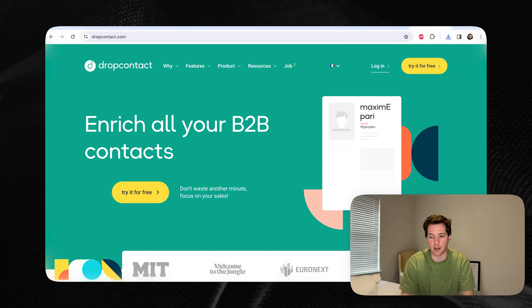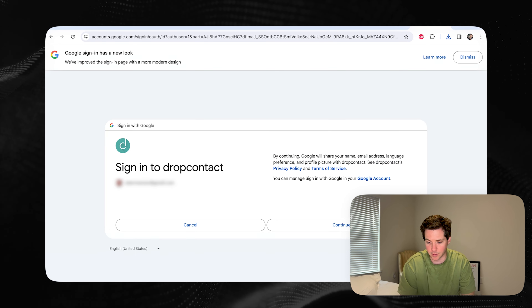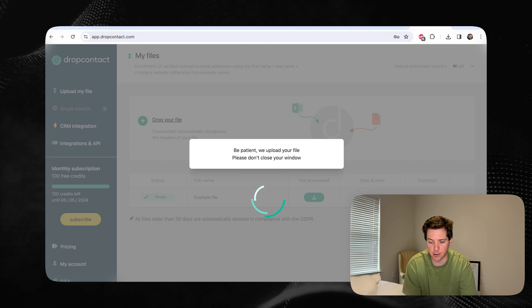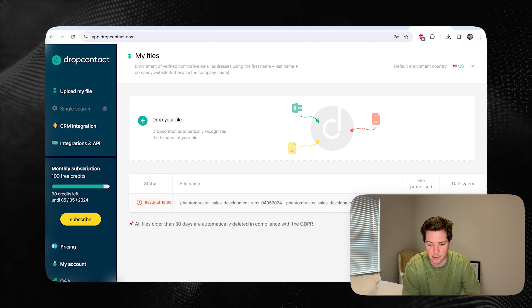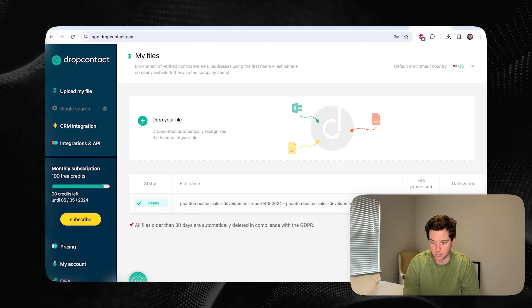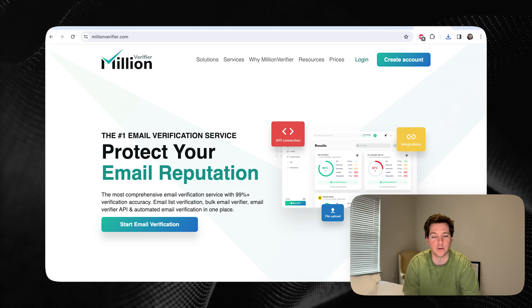We can go to Drop Contact to enrich the leads. You can sign up for a free trial or pay for whatever you want to do. In Drop Contact, we just take the leads and drop them here. Now it's going to upload the file and enrich the data — it will take about 16 minutes for this to be ready. Once done, we can download the file. But we still have to make sure the leads won't bounce, so we'll go over to Million Verifier. A bounce means the email is old or made up. We want verified leads so that they get to the inbox and we can actually close a deal.